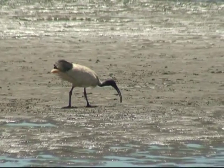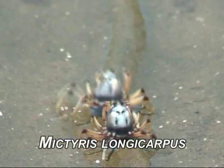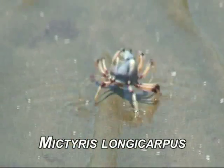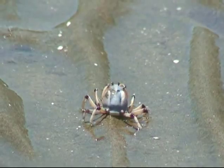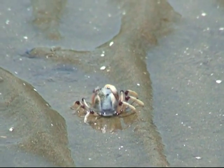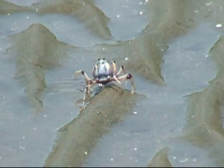However, there's one invertebrate that seems to thrive in these areas: the soldier crab. Unlike a lot of crabs, these crustaceans are air breathers and actually walk forwards rather than sideways.